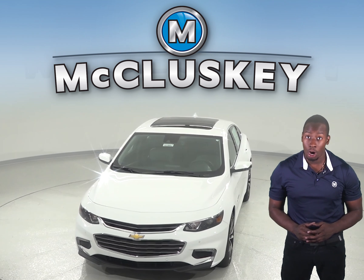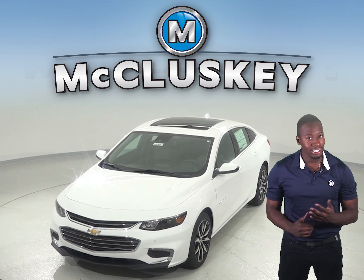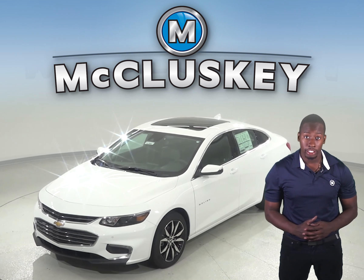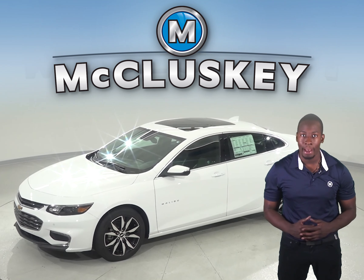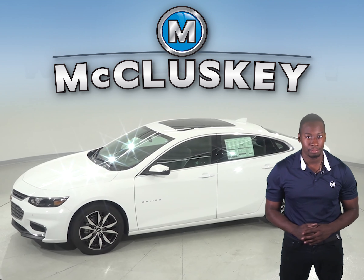The Chevrolet Malibu also has standard OnStar, where it uses a GPS receiver and a cellular system to get turn-by-turn driving directions, remotely unlock your doors if you lock your keys in, help track down your vehicle if it's stolen, and send emergency personnel to the scene if any airbags deploy. The Kia Optima does not offer a GPS response system.